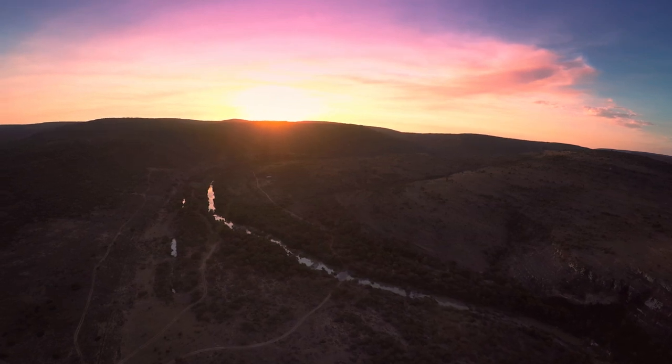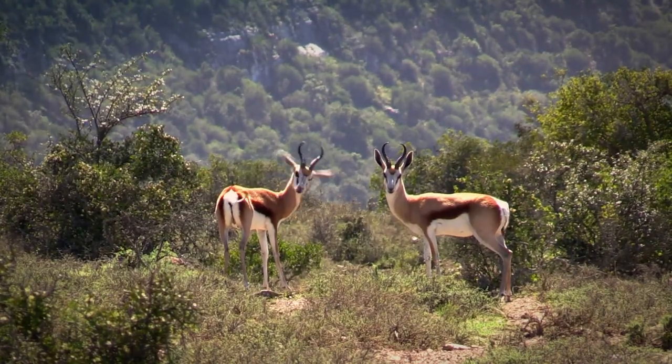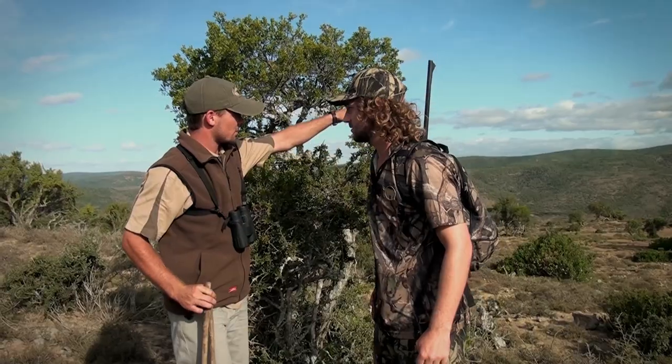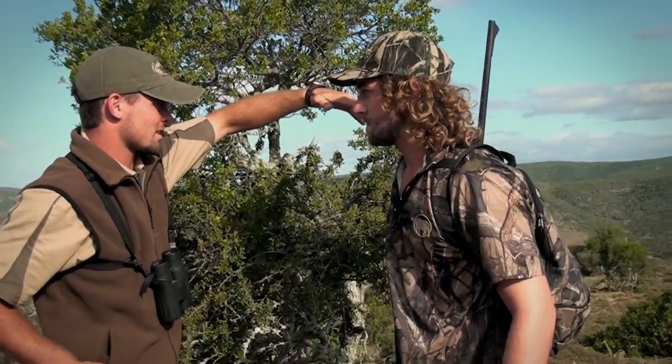We awoke to an incredible sunrise the next morning and after an early breakfast we headed off. The plan was to go after a nice springbuck ram that had been separated from the herd, and Nico wanted us to take this particular animal. Nico grew up on this farm and he knows the place so well — he knew exactly where those springbuck were going to be.